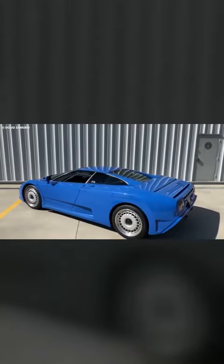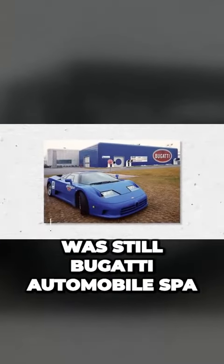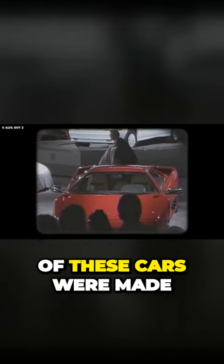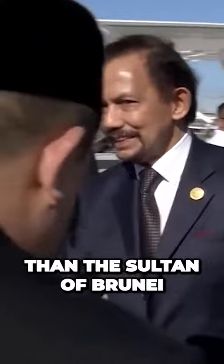His car collection also features a Bugatti — not the modern-day Bugatti, but the ones that were produced when the company was still Bugatti Automobile SPA. According to sources, only a few of these cars were made, and two were sold to none other than the Sultan of Brunei.